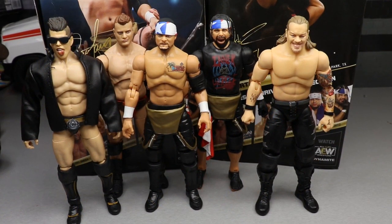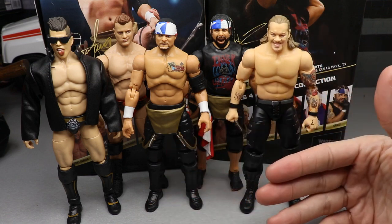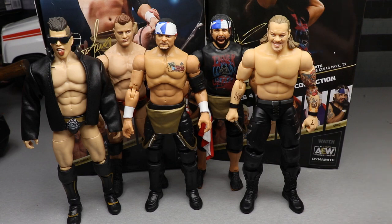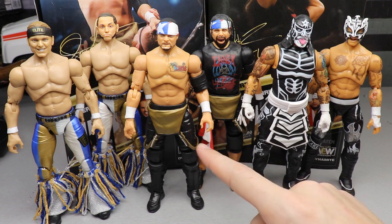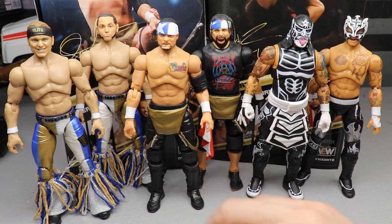For the comparisons — we don't have every Inner Circle member, but we have a good amount. Sammy Guevara is no longer part of Inner Circle as of recording. We're still missing Jake Hager. There's Jericho next to the rest of them — they all look great together. I'd love to see more Inner Circle t-shirts; we've only seen one on the Chase Jericho variant. For the tag team comparison, here's Proud and Powerful next to the Young Bucks and the Lucha Brothers — and Santana and Ortiz actually have brand new legs with more wrinkles.